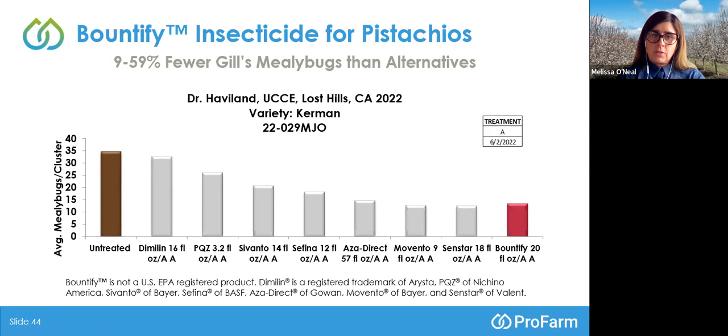Encouraging results with Bountify — please keep your eyes and ears open for when registration comes in your locale. We'll be providing additional information via our webinars, postcards, publications, and journals, and we're always available to answer your questions.